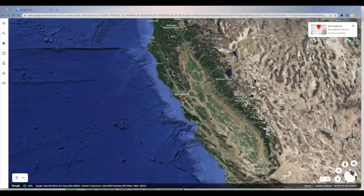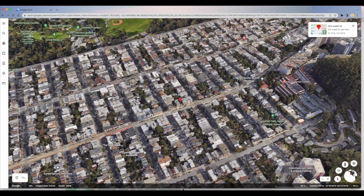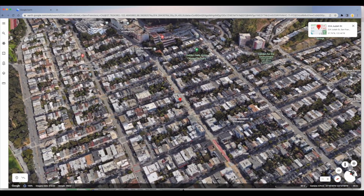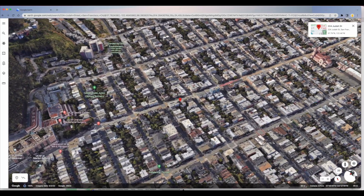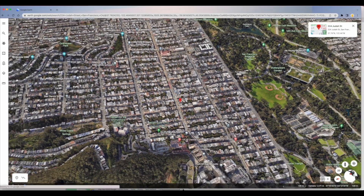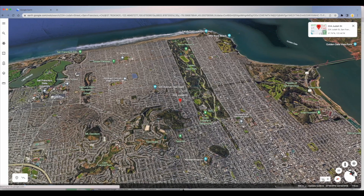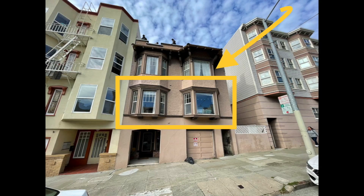Here we are flying into the Inner Sunset neighborhood here in San Francisco. Absolutely fantastic neighborhood. Only two blocks to Golden Gate Park. We've got the Sutro Reserve. There are a lot of conveniences — food, drink, shopping, post office, financial banks, the N train. Very, very wonderful convenient location. Near the Haight, near Cole Valley. Just really, really fantastic.